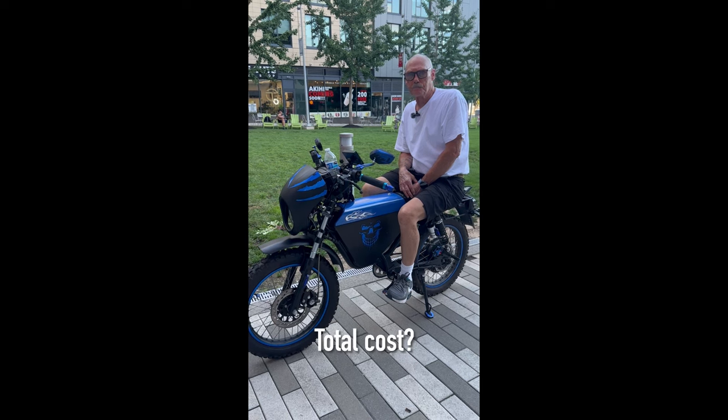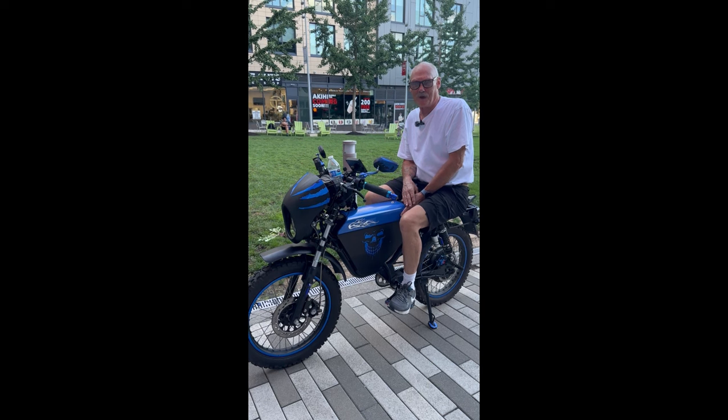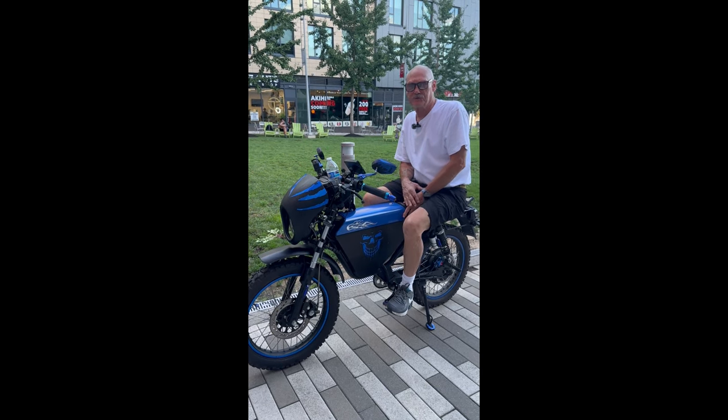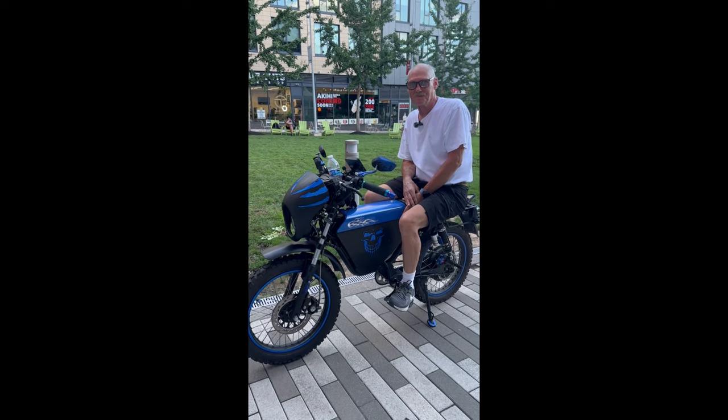And what's the total cost of the bike, if you don't mind me asking? The front-end cost was $5,500; I got it on sale for just under $5,000, and I've got another $2,000 invested into it. Thank you so much for sharing, Dave. Thank you.